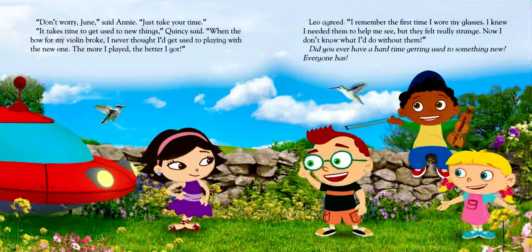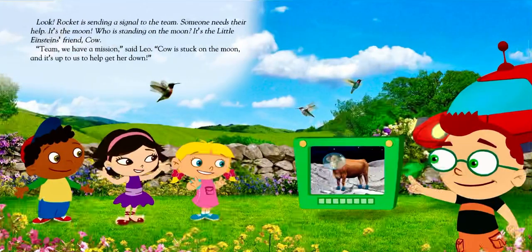Did you ever have a hard time getting used to something new? Everyone has. Look, Rocket is sending a signal to the team. Someone needs their help. It's the moon — who is standing on the moon? It's the Little Einsteins' friend, Cow. "Team, we have a mission," said Leo. "Cow is stuck on the moon, and it's up to us to help get her down."